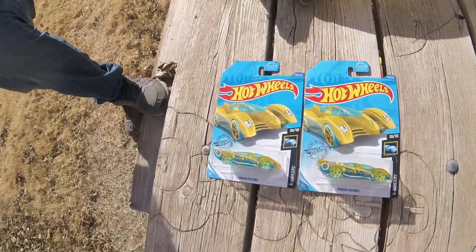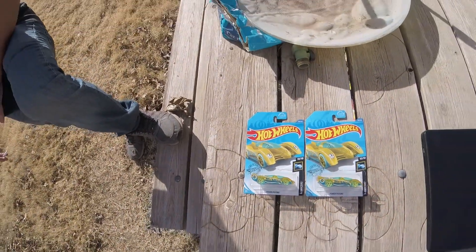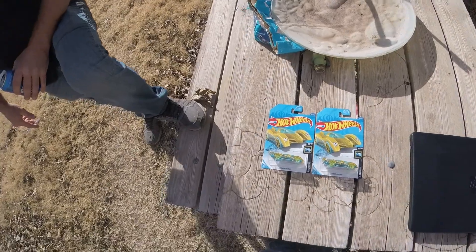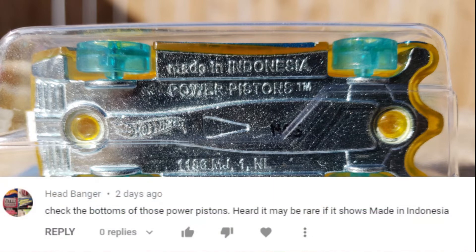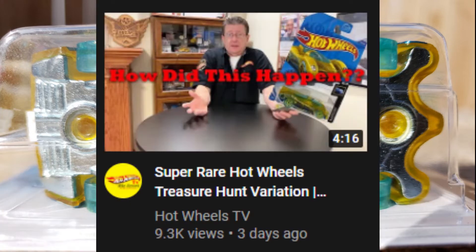This is going to be a short video to basically tell you that there are some rare Power Piston treasure hunts out there, and this is one of them. Shoutouts to Headbanger for bringing this to our attention — he told us to check our Power Pistons — and also shoutouts to Hot Wheels TV for making a video on the topic.